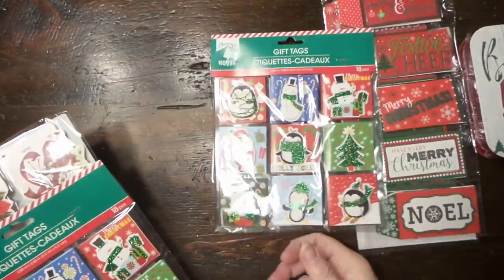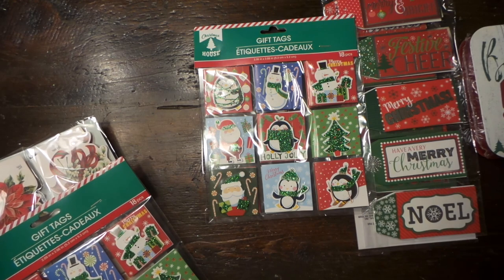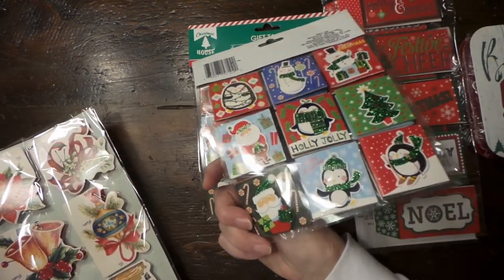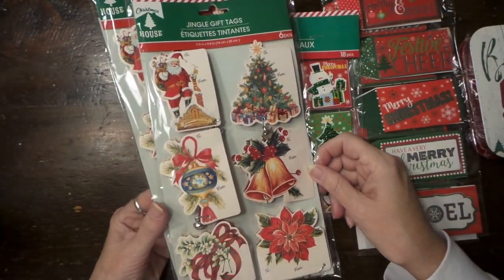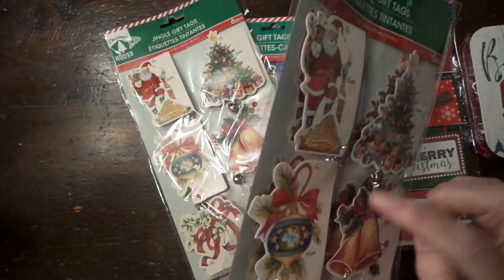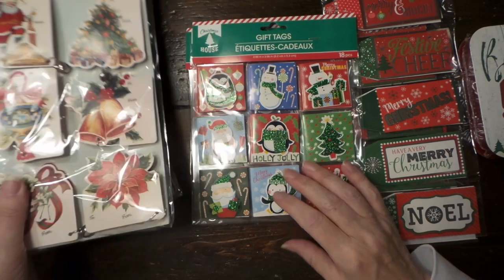And I got some of these. Super duper cute. Like you could take these little penguins off and make a new card out of it. Aren't they cute little Santas? And these, I don't think I've seen these before. They're really pretty. They're like a sticker underneath. Aren't they cool? They're real vintage. I love the artwork.